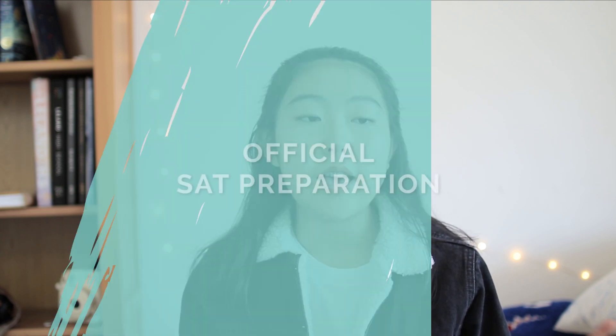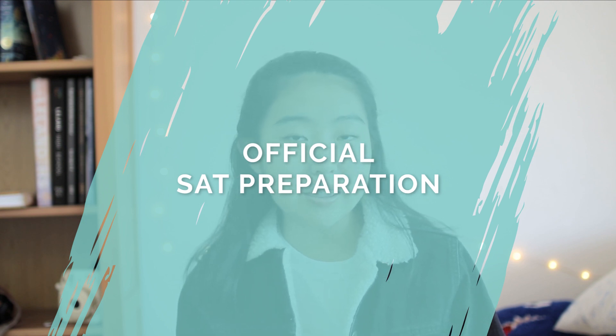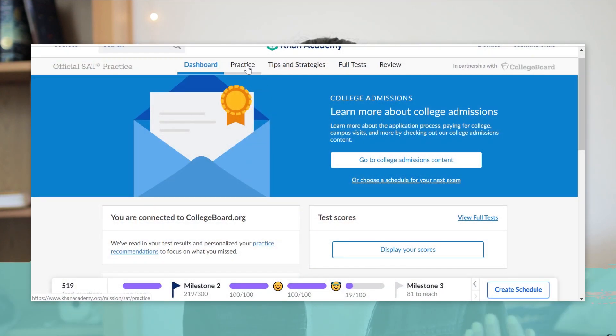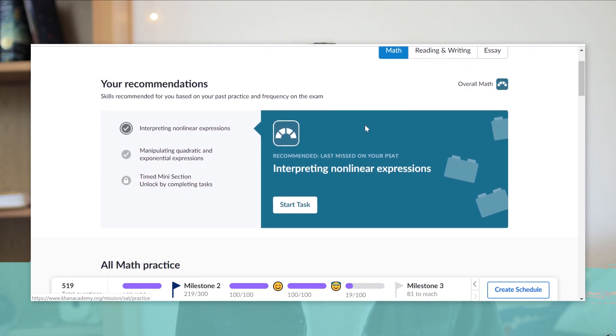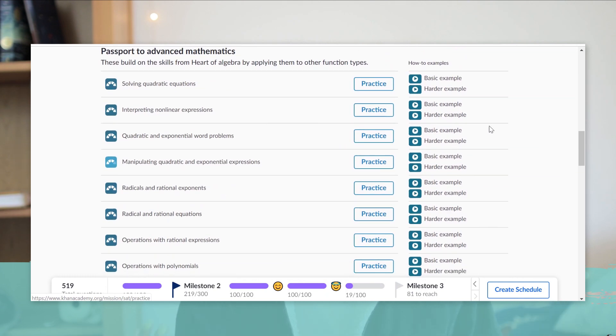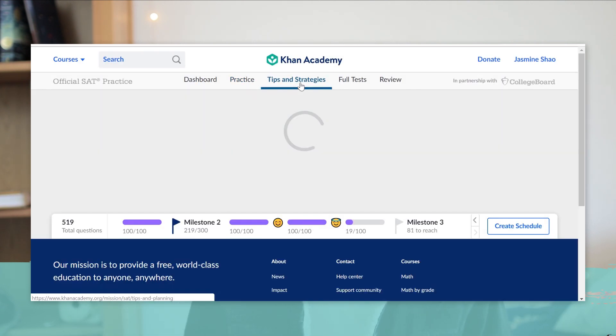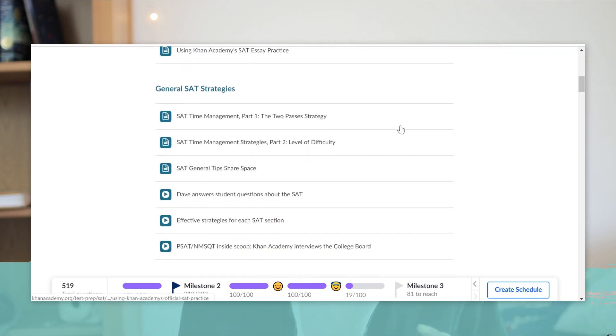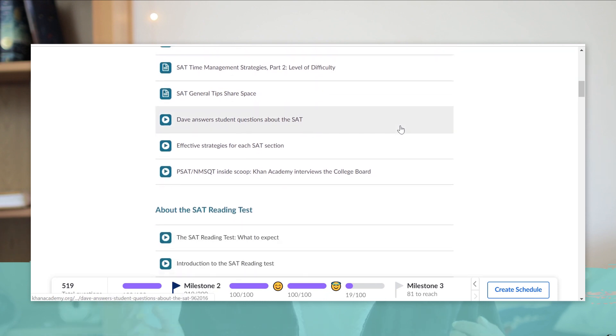I took the August SAT at the very beginning of my junior year, so I just used that summer break to prepare for the SAT. The preparation I did was doing the Khan Academy daily practice. Khan Academy partnered with the College Board to provide official SAT practice questions that are available completely for free, so I definitely recommend checking out that resource. What I did was about 10 to 20 minutes of daily practice every single day leading up to the test, except for a couple of weeks that I missed due to travel.